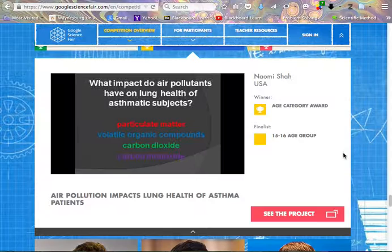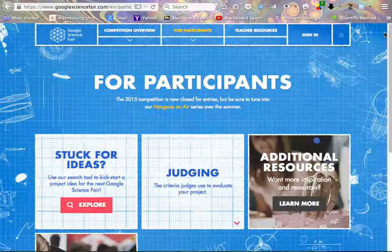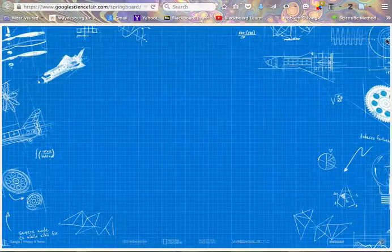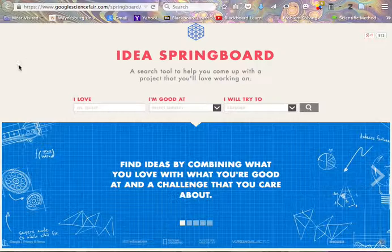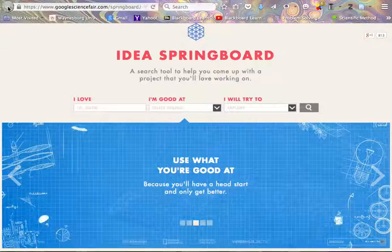What I want you to do is go through both websites — the Science Buddies website from the previous video and this Google Science Fair website. Look through all of the links, including selecting a Science Fair project winner to evaluate the scientific method on, and answer the questions on the assignment link. Google also has a way to explore what kinds of things you're interested in doing a project on. It's called an Idea Springboard, and I really like how they do this — it talks about what you love, what you're good at, and what you're interested in trying.